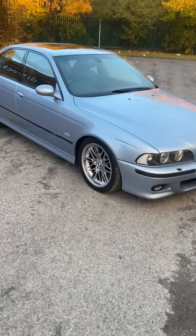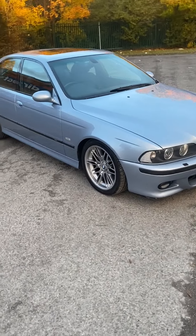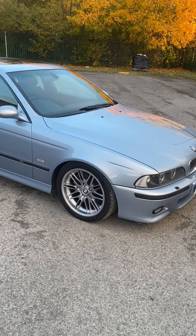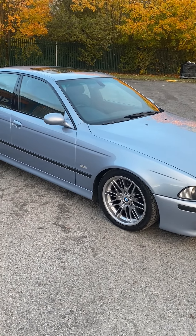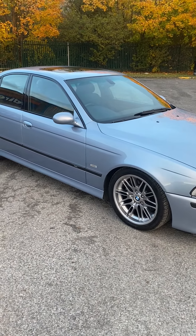He'd just been so busy he hadn't actually had a chance to drive it. A very very genuine example with lots of paperwork. The Vanos was done with all genuine BMW parts back in 2010, but the car has barely done any miles since.